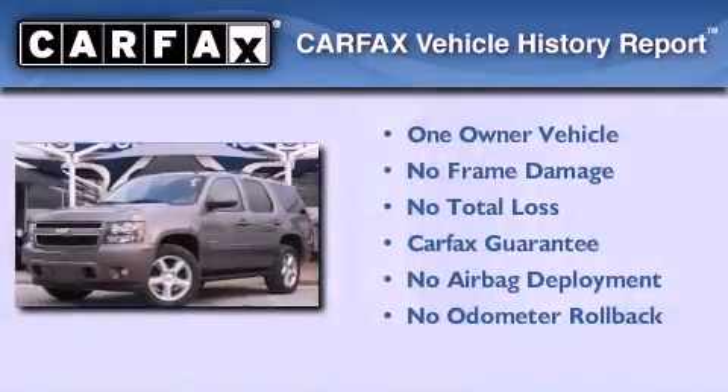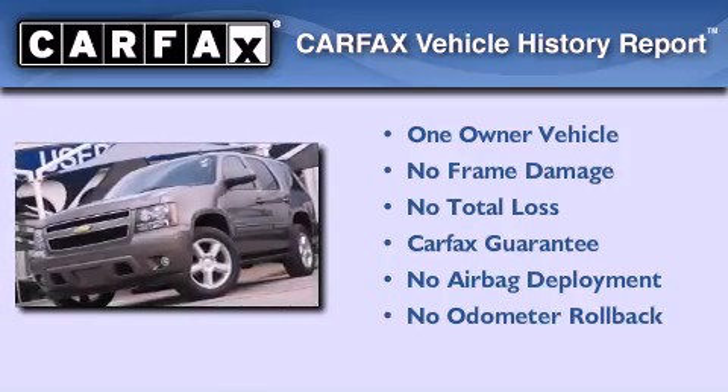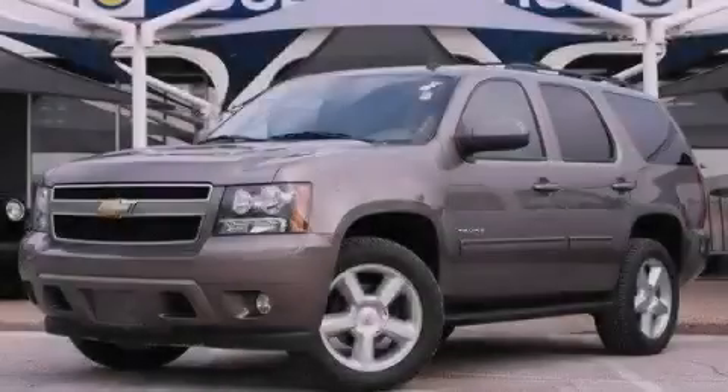This Chevrolet has had only one owner, and it qualifies for the Carfax Buyback Guarantee. Call now to find out how you can own this breathtaking automobile.